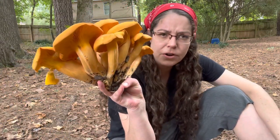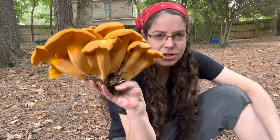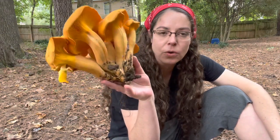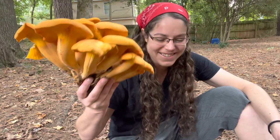Omphalotus eludens is pretty stinking common — it often comes up in these huge blooms. This is the very first thing you can distinguish between this mushroom and chanterelles. Chanterelles never do this. They grow at the base of trees oftentimes, but they form really big clusters and pop up all at once. Chanterelles sometimes twin up or you'll find them in small clusters, but that's pretty uncommon. Typically they're in ones and twos, so you certainly don't see massive fruiting bodies like this.